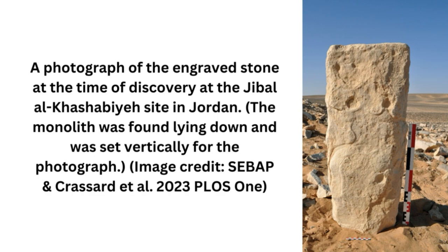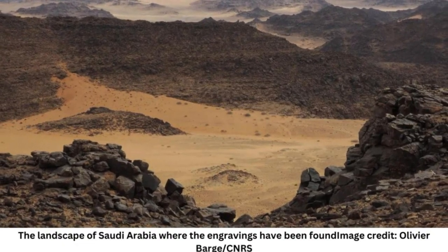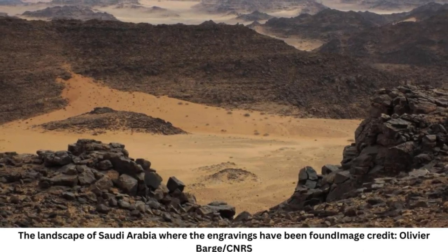In the deserts of the Middle East, you can find vast megastructures known as desert kites that were carved into the rocky landscape over 8,000 years ago. In a new study, archaeologists have discovered the world's oldest architectural plans detailing how ancient humans managed to construct these colossal structures.